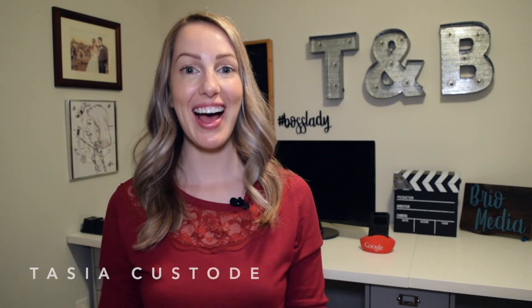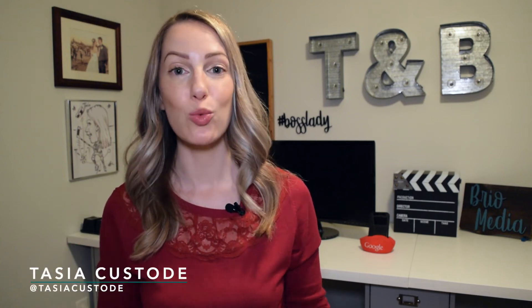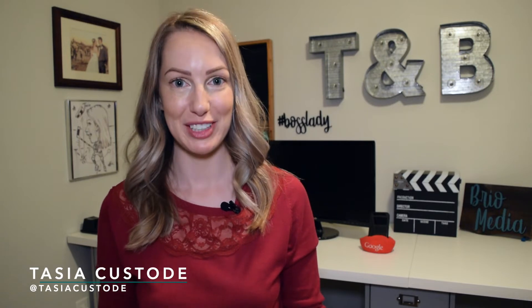Hey friends, I'm Tasia and this video will highlight a great Google Maps accessibility feature: Detailed Voice Guidance.